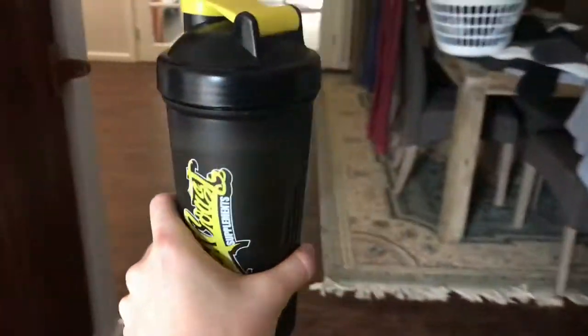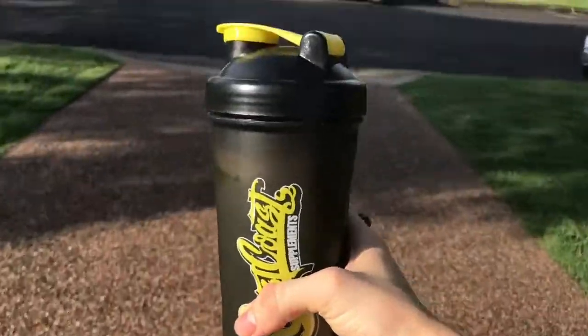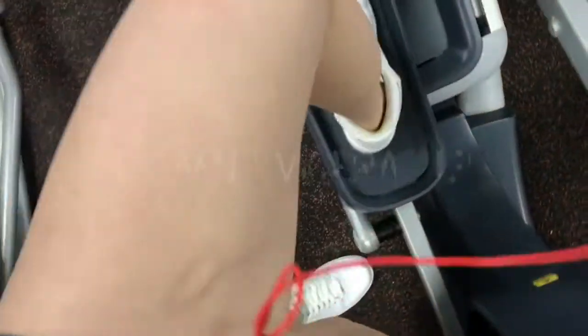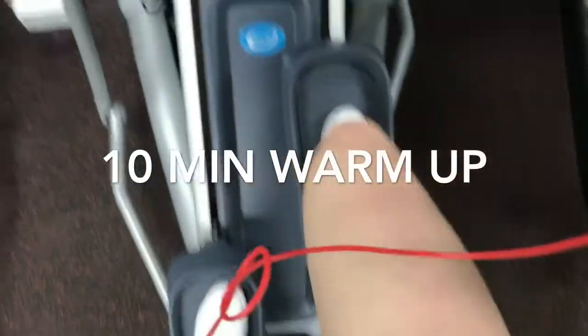I ended up trying the peach mango flavour, which is the flavour that Alex got, and it's really easy to drink. I had a scoop and a half and I'll see how that goes.